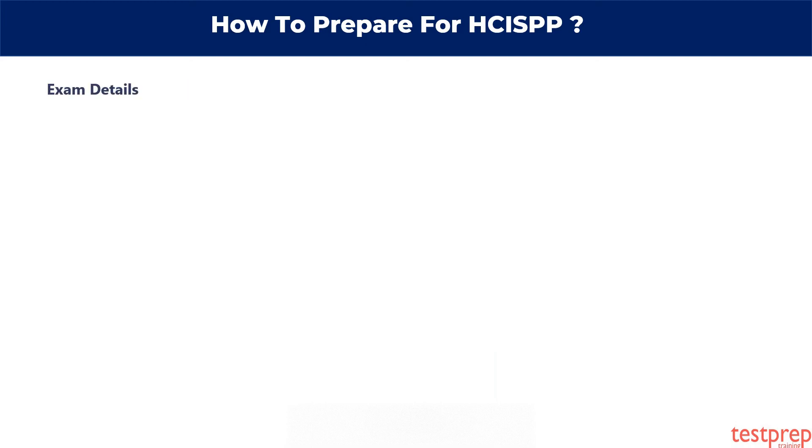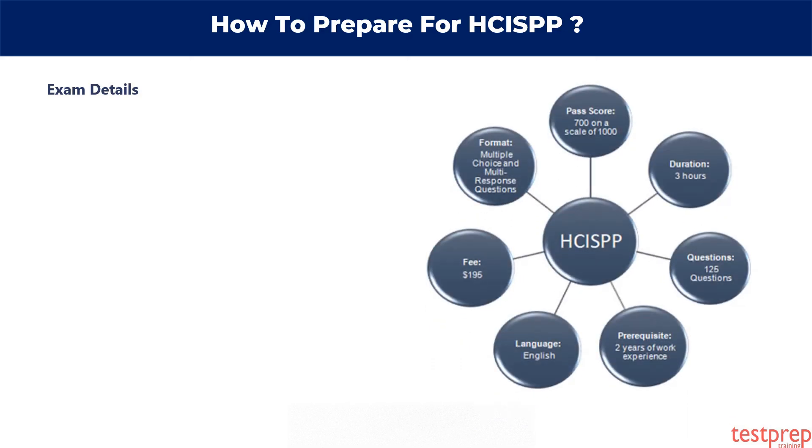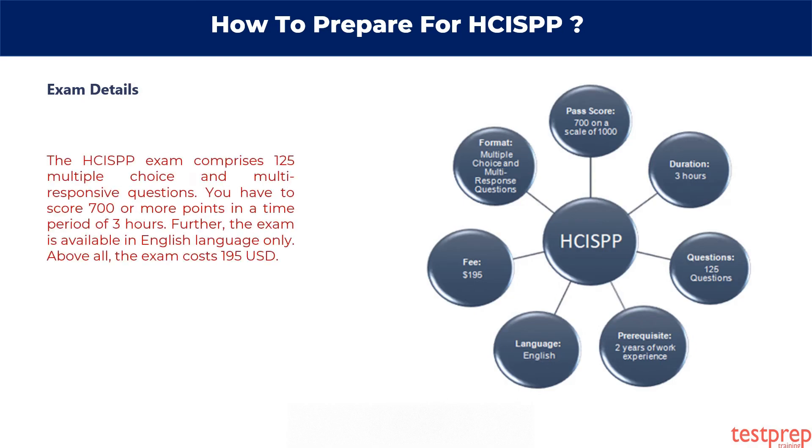Exam details. Details are important when you think of taking the exam, so it is always good to have exam details beforehand. The HCISPP exam comprises 125 multiple-choice and multi-response questions. You have to score 700 or more points in a time period of 3 hours. The exam is available in English only, and costs 195 USD.